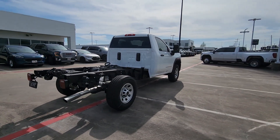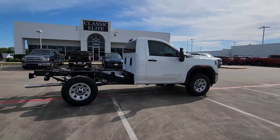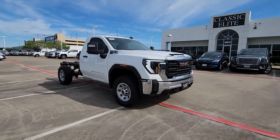Impressively maneuverable and available with a wide range of options like all-wheel drive and driver-assist safety features, this handsomely styled workhorse is designed to maximize comfort, convenience, and confidence.